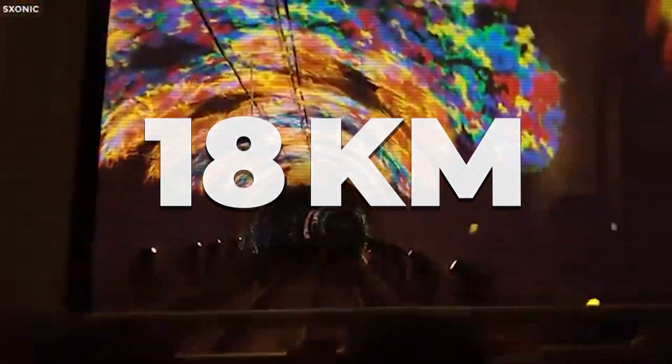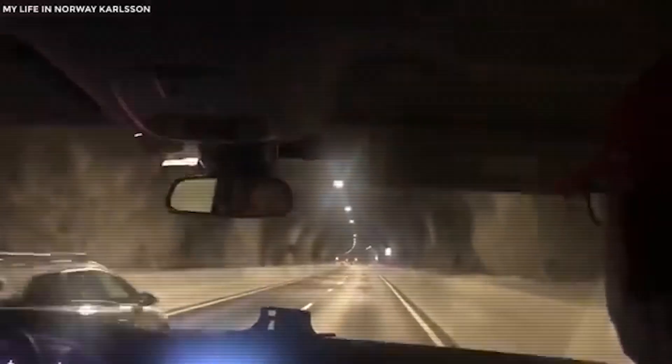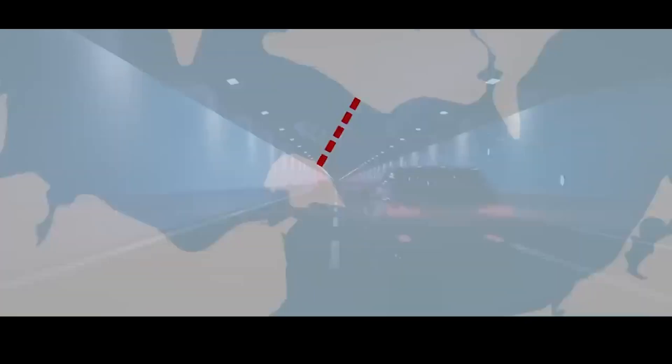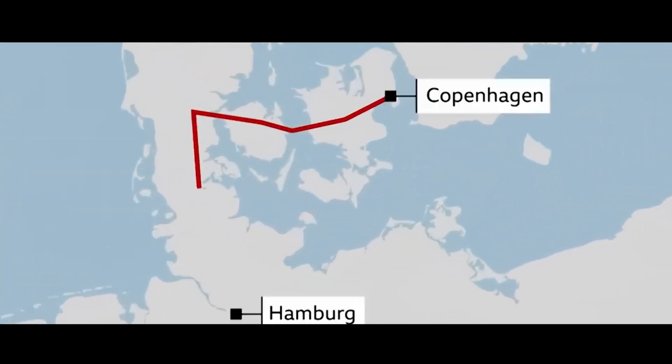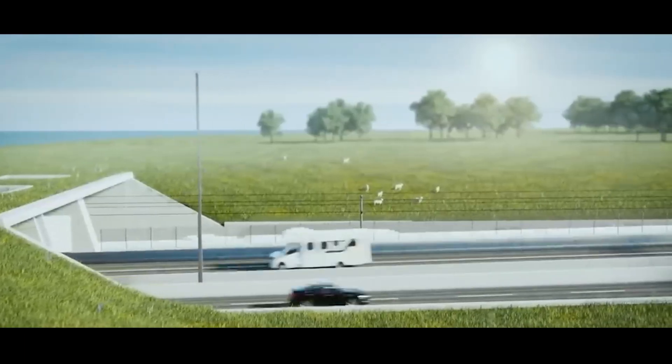This 18-kilometre megaproject is snapping together like underwater Lego, but at a cost of $7 billion and with stakes that could redefine travel across Europe. Denmark and Germany aren't just building a tunnel — they're changing the future of continental connection.